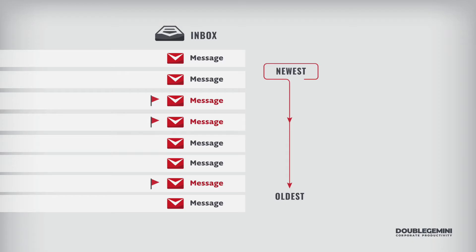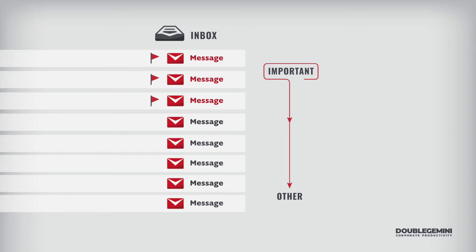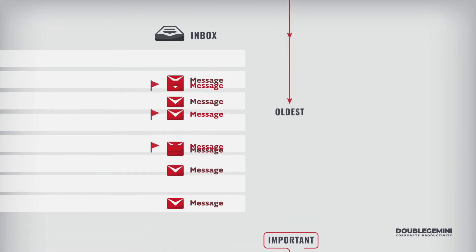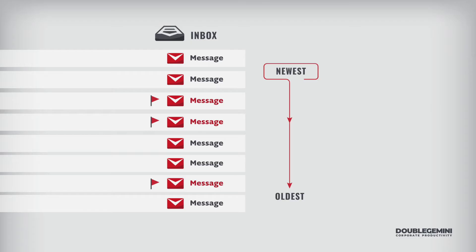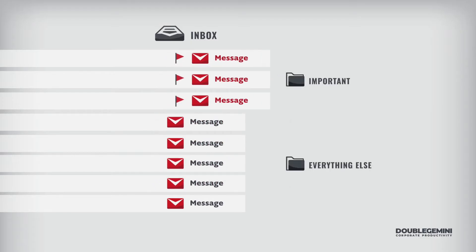If you sort your inbox by whatever priority scheme you use, it creates a whole new problem. When new messages come in, they appear below the priority list. What usually happens is people end up with so many priority emails that it's hard to see new messages, and they go back to sorting by date — which again makes priority emails hard to see. Inboxes just aren't good at prioritizing email, which is why we need folders.